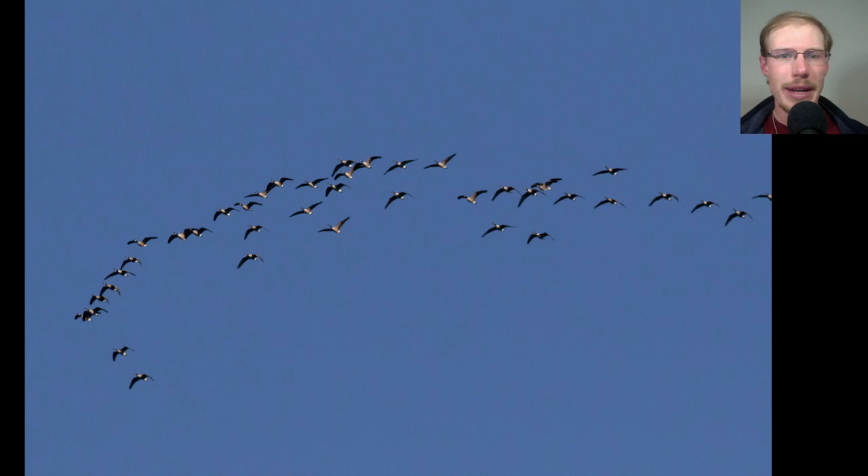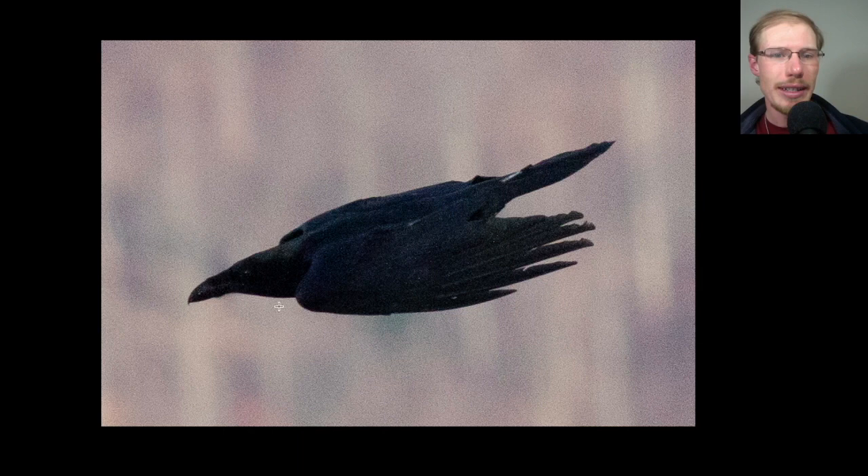We had some migrating waterfowl — not huge numbers, but here we have a flock of Canada geese. Here's a common raven. You can see how big that bill is, and the tail looks pretty long. Ravens just always look a little more stretched out — it's like you took a crow and grabbed the head and the beak and yanked, and grabbed the wings and yanked.